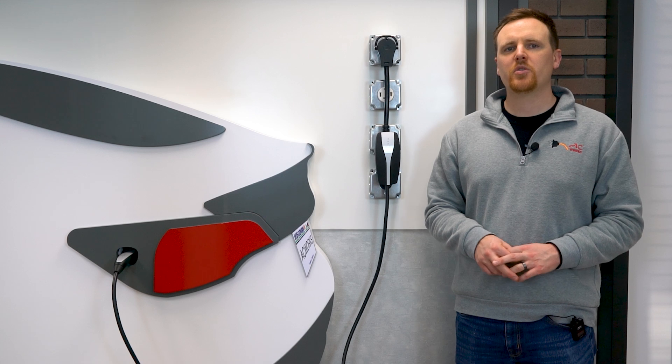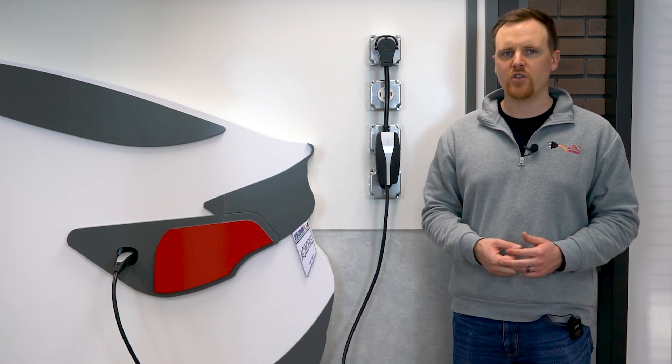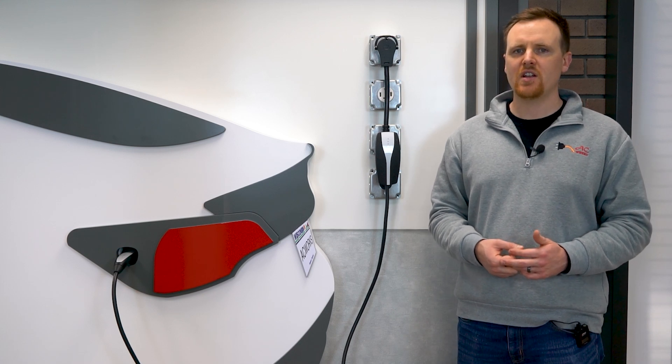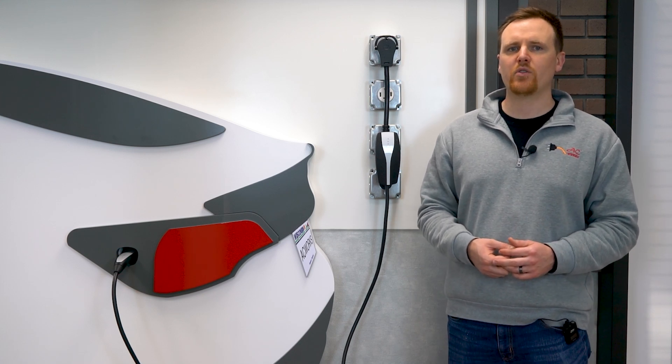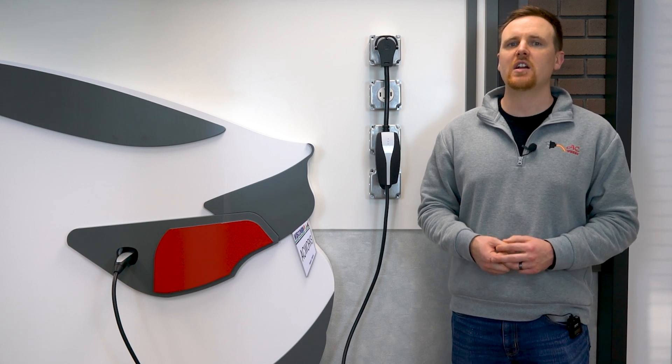Hey Power Team. In this video, we're diving into a key concept that every electric vehicle owner should know: the 80% rule. We discuss two different 80% rules. We'll discuss why it's important for charging efficiency and longevity, how it affects your daily driving routine, and what you can do to optimize your EV's battery life as well as your power cords. Let's get started.